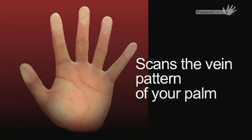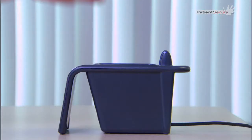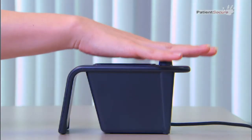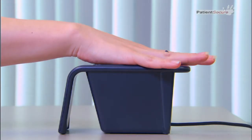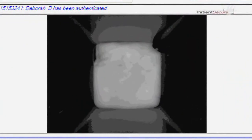The technology is highly accurate and works by scanning the vein pattern of your palm. The scan uses near-infrared light, which is the same as the light of a TV remote control. The advanced algorithm processes your vein pattern to create an encrypted and protected digital file, which is linked to your unique medical record.